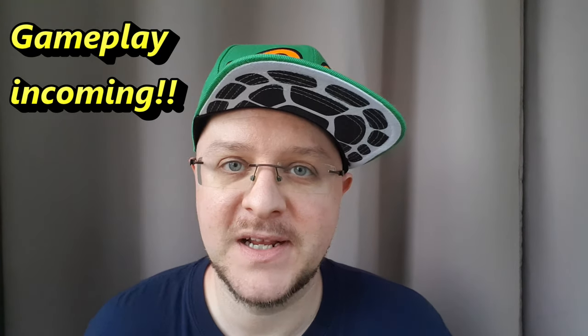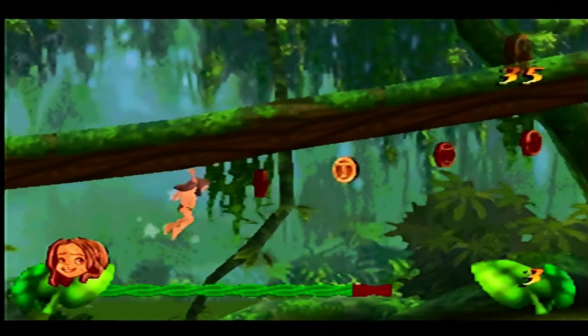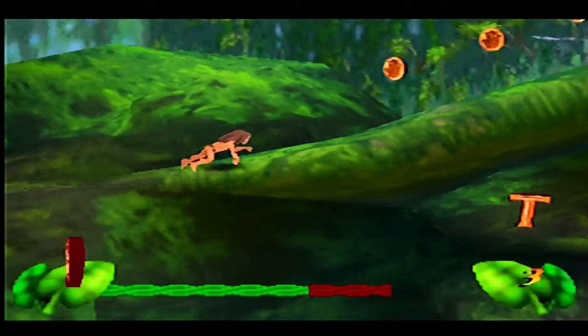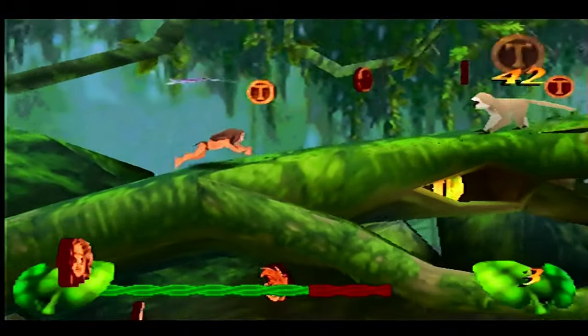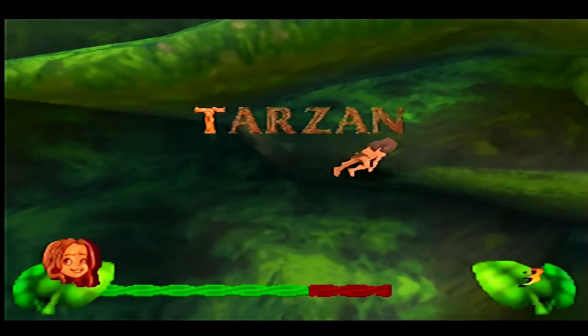Then it's on to my next batch of Nintendo 64 games. A real classic — probably more on the hidden gem list, something that people don't know or talk about that much. But Tarzan is an incredible game on the N64, so I've finally picked that up. Welcome to the jungle — Disney's Tarzan is a beautiful looking game with really good gameplay as well. I think this could be quite addictive, feels a little bit like Donkey Kong Returns.